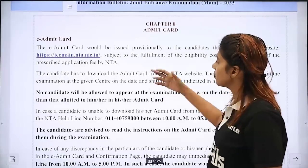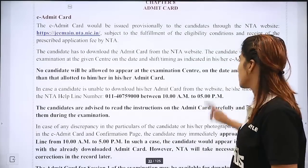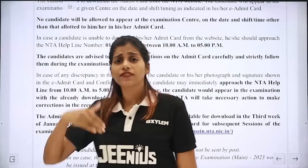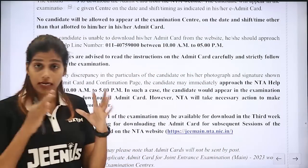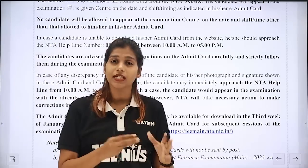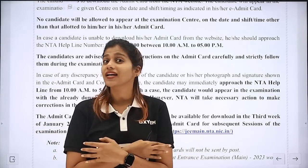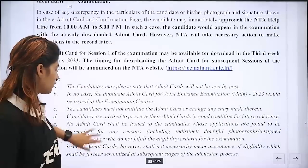If you do this correctly, you can receive the Admit Card. If you download the Admit Card, you can proceed. Fill in these details and documents carefully. There are always cases where incorrect information is given, so be careful.